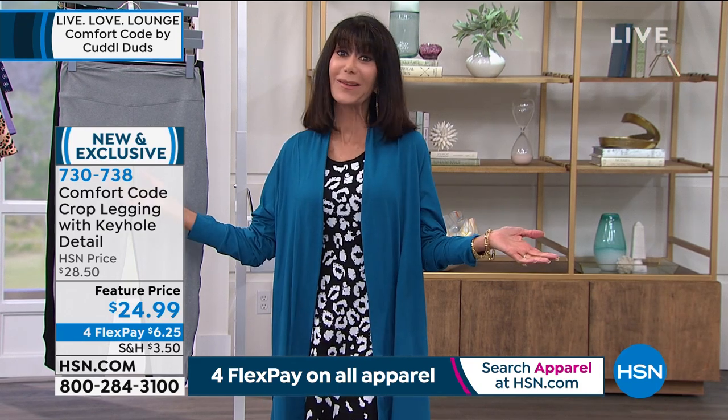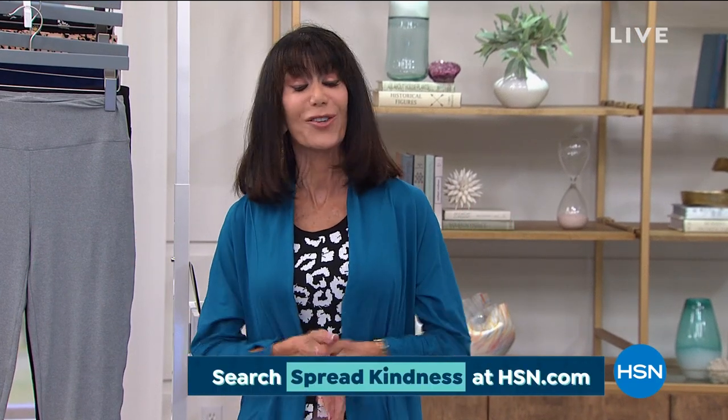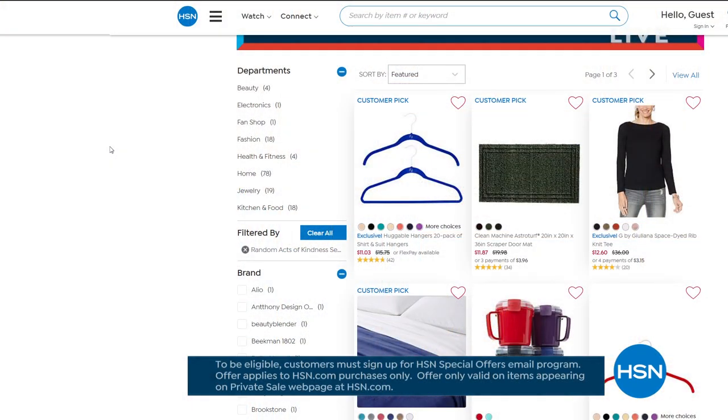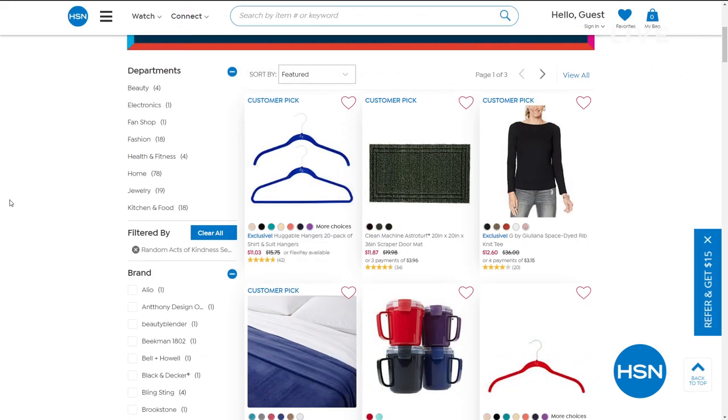So Comfort Code — we love that. We are celebrating you during Random Acts of Kindness Week. HSN is giving you something special: an online-only secret sale. All you need is the secret phrase 'spread kindness.' Get 30% off top clearance picks — simply go to HSN.com and type 'spread kindness' into the search bar to reveal today's secret sale.